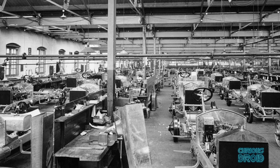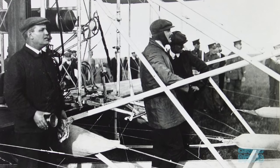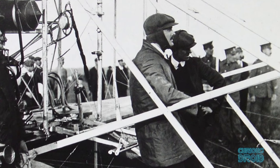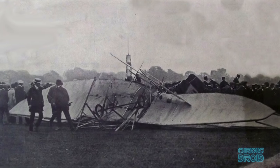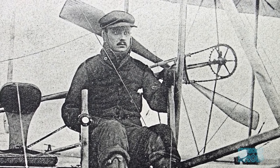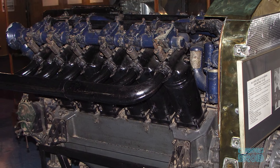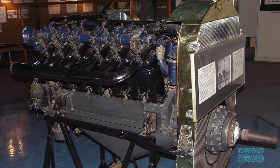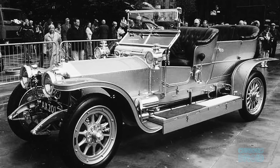Whilst Rolls-Royce started out making luxury cars, it soon entered the aero engine market during the First World War because of the quality of its engineering, starting with a contract to make engines under license from Renault. Ironically, Charles Rolls, who was an early aviator, was killed in an air accident in 1910 — just four years after the company's formation — gaining the unenvied title of being the first Briton killed in a powered airplane accident. During the First World War, Henry Royce designed the company's first aero engine, called the Eagle, based in part on an enlarged version of a Rolls-Royce Silver Ghost car engine.